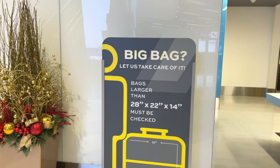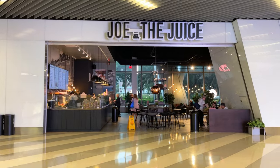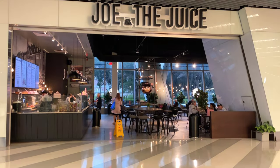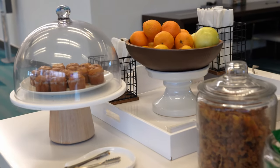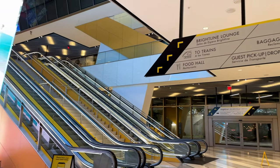Guest Services is also where you can drop off your checked baggage if you are traveling with any. Last thing to note on this level is Joe in the Juice Cafe, which did offer a nice variety of food and drinks. Though if you're riding premium, you'll get complimentary snacks and beverages in the upstairs lounge. So with that, let's head up the escalators to the second level.